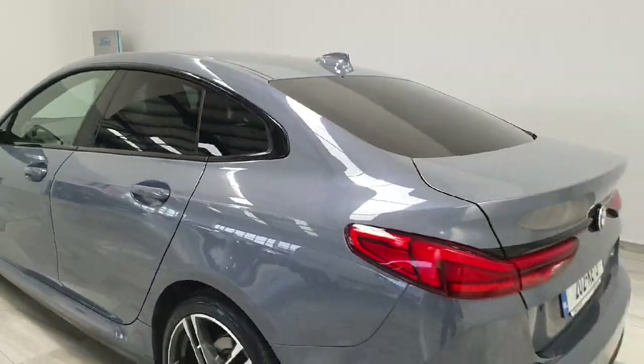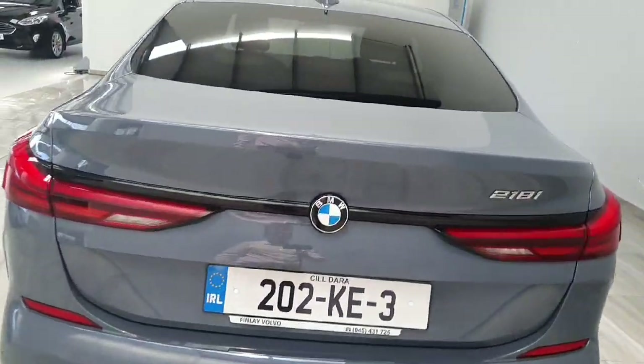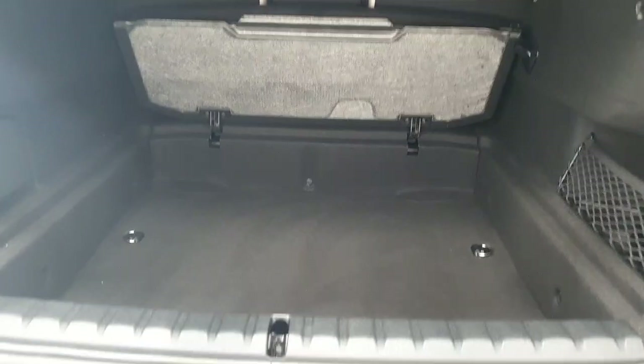Around the back, it does have rear parking sensors as well as front. And being the coupe style, it does have a nice good-sized boot area in it as well.